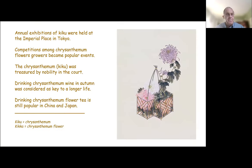In Japan, annual exhibitions of kiku, or chrysanthemum, were held at the Imperial Palace in Tokyo for many years, and competitions among flower growers became popular events. Even today, you can go to many cities in the fall and see wonderful displays of chrysanthemum flowers. The chrysanthemum or kiku was treasured by nobility in the courts, and drinking chrysanthemum wine in the autumn was considered a way to live a longer life. Even today, drinking chrysanthemum flower tea is still popular in Japan, China, and many other countries.